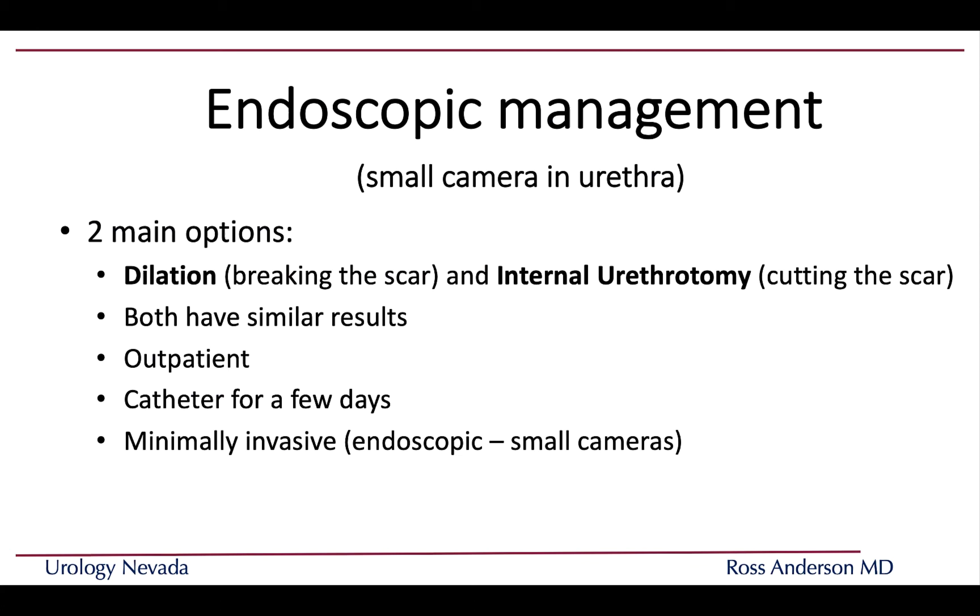Endoscopic or minimally invasive surgery uses a small camera from within the urethra — no scalpel or cutting involved. The two main options are to break up the scar, called dilation, or to cut the scar from the inside, called internal urethrotomy or DVIU. Both have similar results, can be done on an outpatient basis, and usually a catheter is placed for between one and five days.